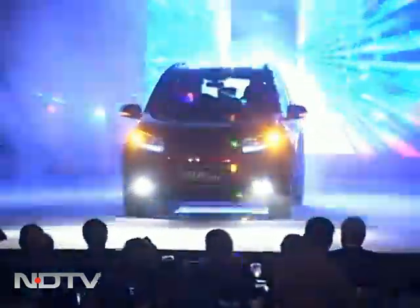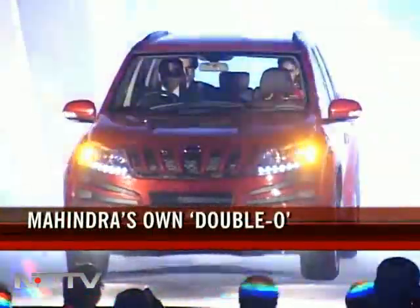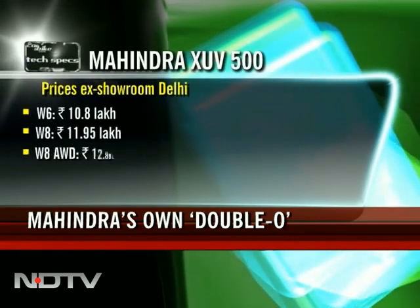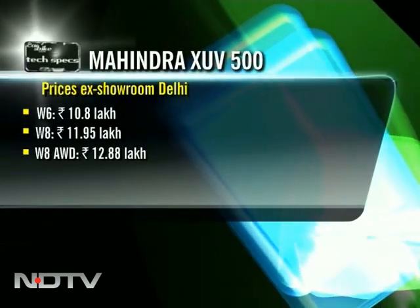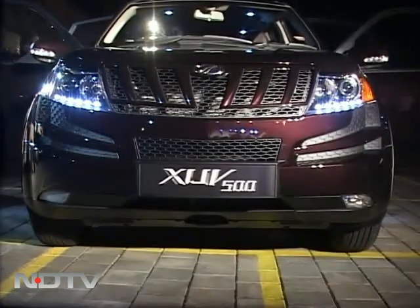Mahindra's W201 turned XUV500 has arrived, and boy, has it excited us and the market. The car has killer prices. They're introductory, but Mahindra knows it's going to get enough bookings at these prices to ensure that the vehicle is a runaway success. At least that would be my prediction.